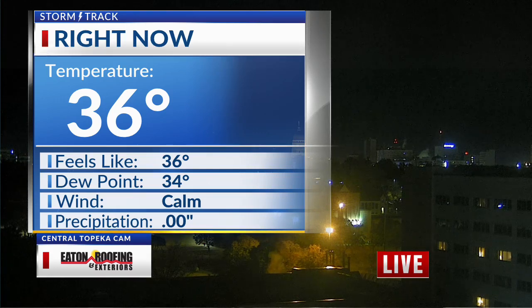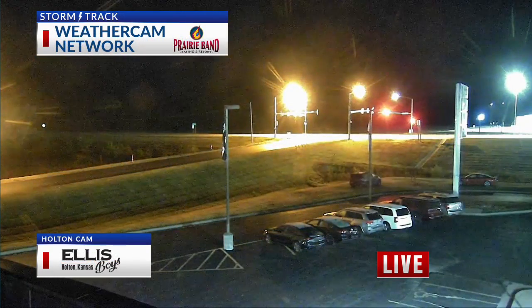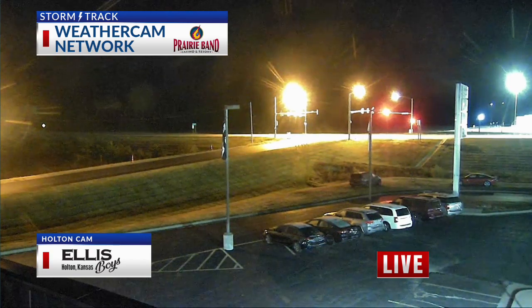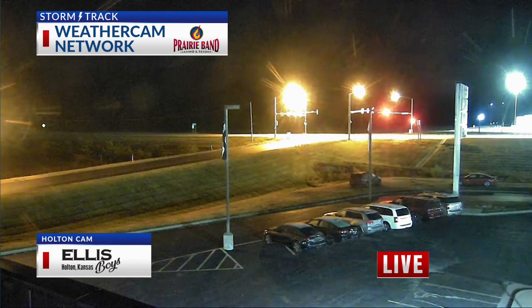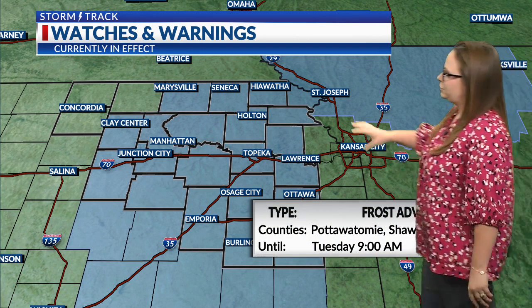Here are our temperatures this morning. This is our central Topeka camera where we're at 36 degrees. Dew point's at 34 and we do have a calm wind, mostly clear sky. We are seeing a little bit of frost because of that. Here's a closer look at our Holton camera — if you look closely at the cars there, you can see some of the frost setting up on the windshields, the hoods, or the roofs of the cars as well. So if you did leave your cars outside overnight, you probably got a little bit of frost on them, especially in our blue-shaded counties here.